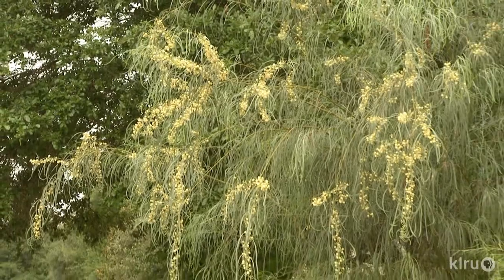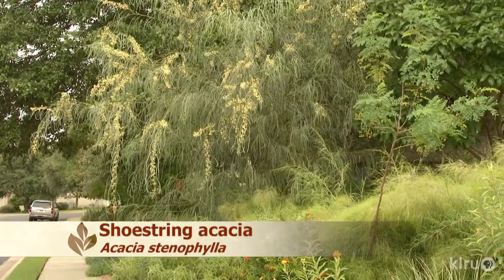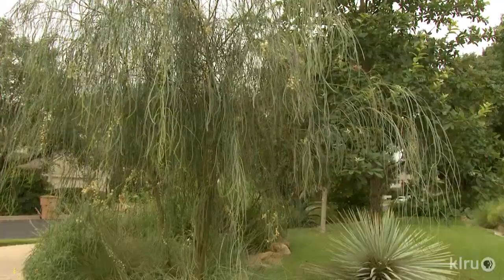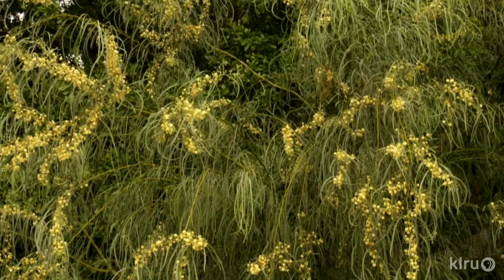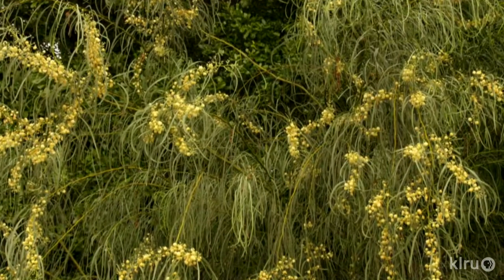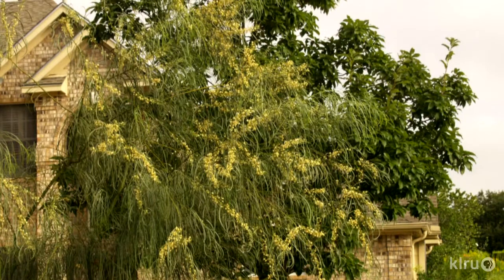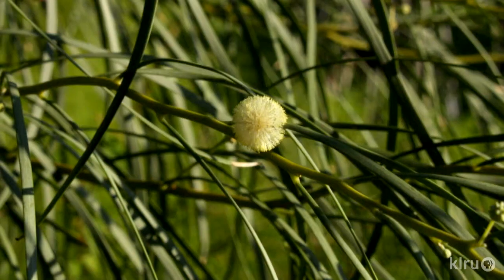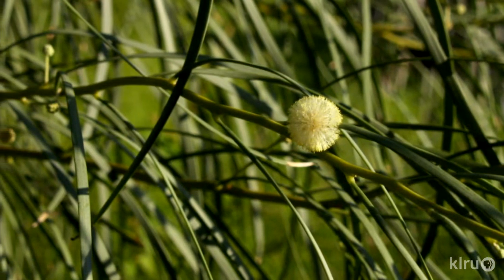The plant of the week is shoestring acacia, Acacia stenophila. This strikingly unique tree is widely used in the desert southwest for its beautiful weeping form and its ability to thrive in extreme heat with very little water once established. It will not take kindly to poorly drained soils, so if you have heavy clay, choose another species.